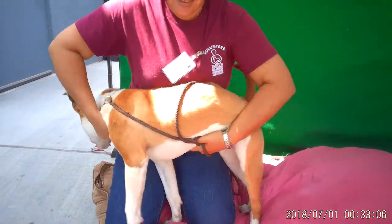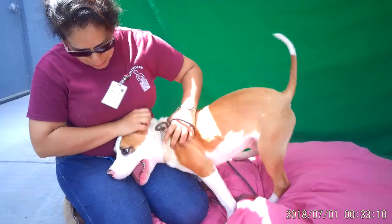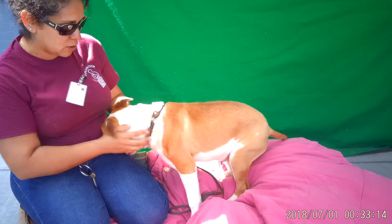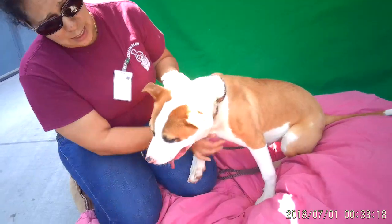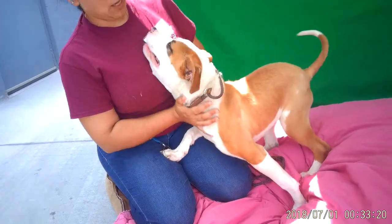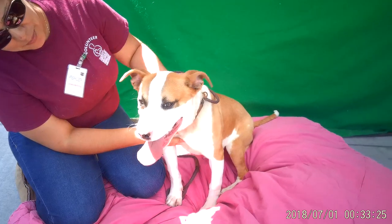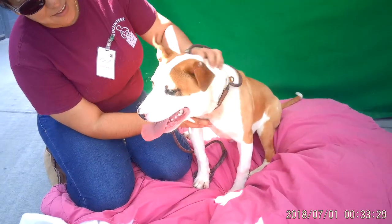What else can you tell us about little Onyx here? Definitely friendly, loves kisses, loves attention, loves cuddling. Definitely full of energy — he could benefit from somebody that's active because he needs that walking, that running. He is a puppy. He has a tail that doesn't stop wagging. He is just a real bundle of joy.